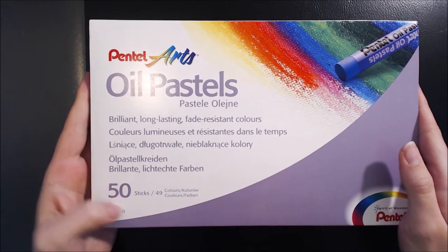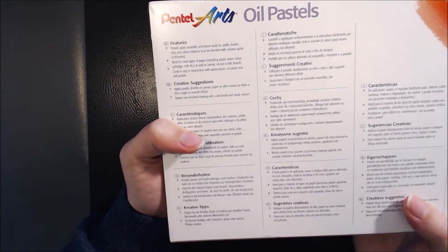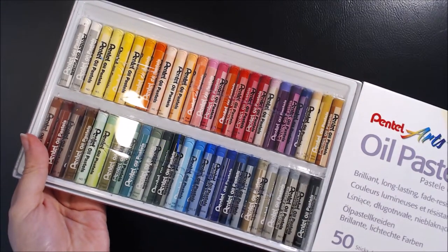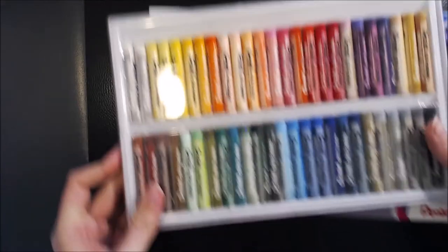Starting off we have a set of Pentel oil pastels that I received as a birthday gift, and the person who gave me these must have read my mind because I've been curious about oil pastels for a little while now. This set is beautiful and it comes with 50 different colours — actually I think it comes with 49 and 2 whites — but I'm excited to see what types of textures I can achieve with them.